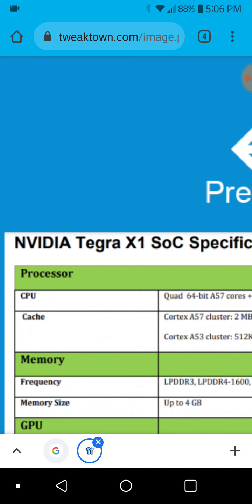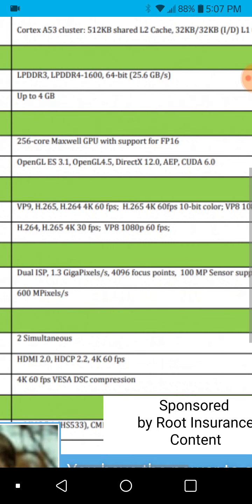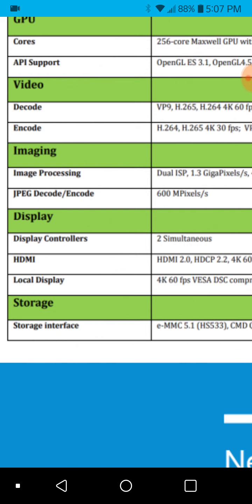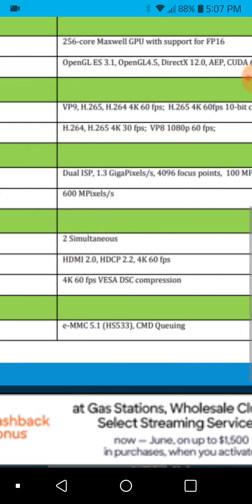The capabilities of it — this is the Tegra X1 system on a chip. I know this is old and everybody says it needs to upgrade, but just stop being so negative for a moment and look at this: it is capable of doing HDMI 2.0 and 4K at 60 frames per second. That's something the current Switch could do. The dock limits it because the current dock only allows for HDMI 1.4. But a new dock with a new DisplayPort-to-HDMI conversion could do, with the current Switch, HDMI 2.0 and 4K.